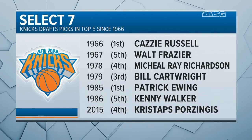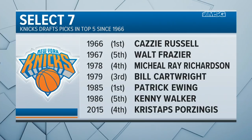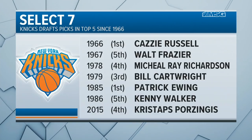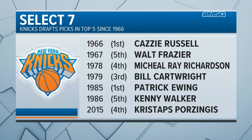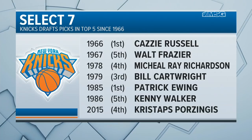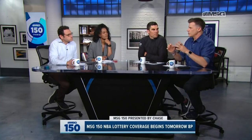Top five picks — they've done pretty well in their history. Some pretty good players, including Walt 'Clyde' Frazier and Patrick Ewing — Hall of Famers. So that's good to see. You can still get a great player if you're in the top five, and I think that's the most important part of the conversation.